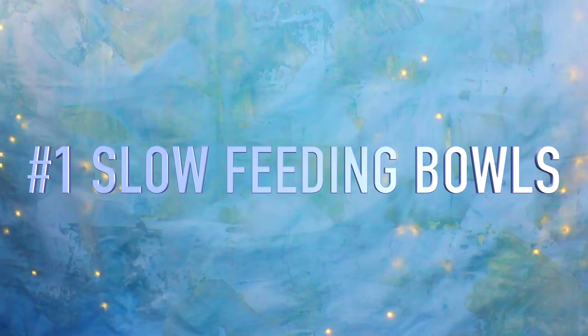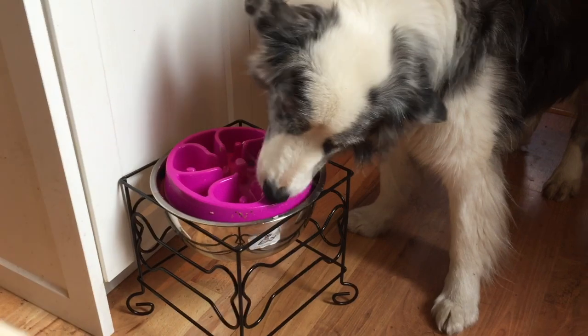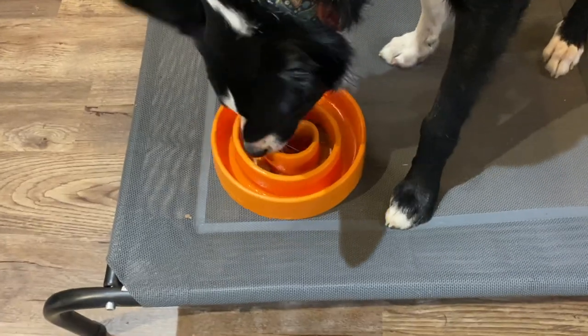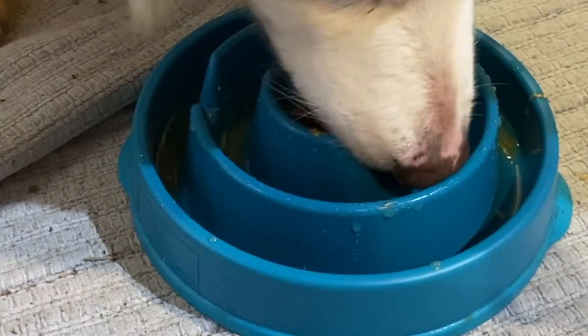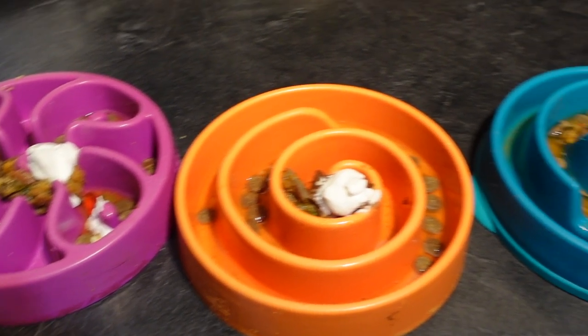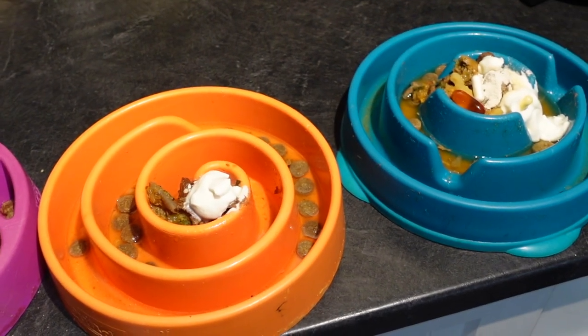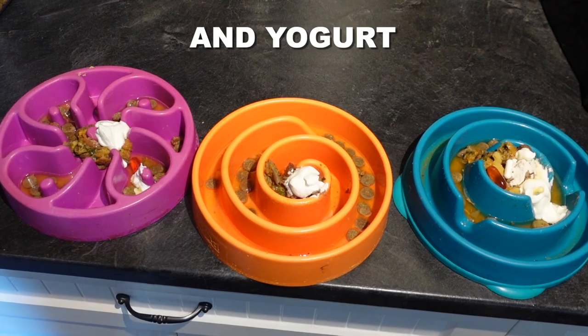Idea number one: slow feeding bowls. If you are used to feeding your dog from a bowl every day, this is a good transition to slowing down a fast eating dog and making eating more interesting. Along with other foods, I give my dogs a kind of homemade stew with broth and I even add supplements and medication to these bowls. The bowls work great for this.